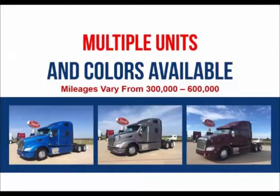Multiple units and colors are available. Mileages range from 300,000 to 600,000 miles.